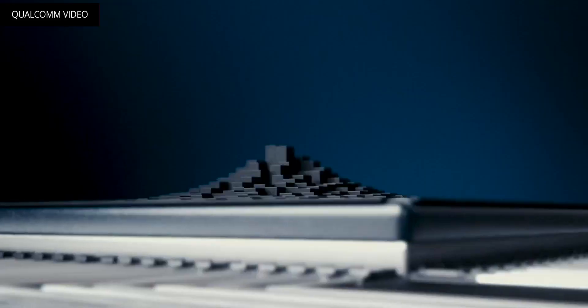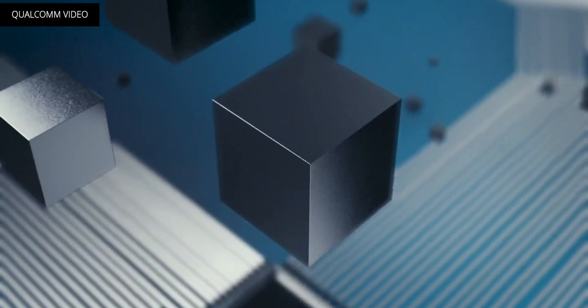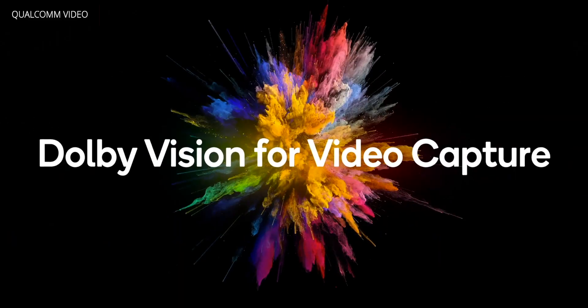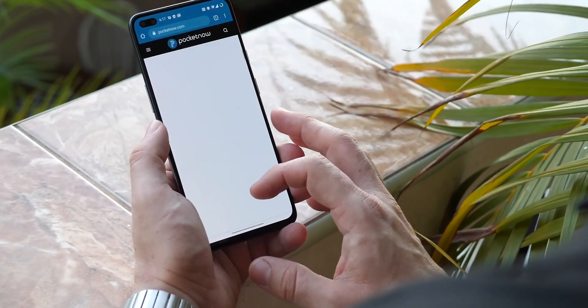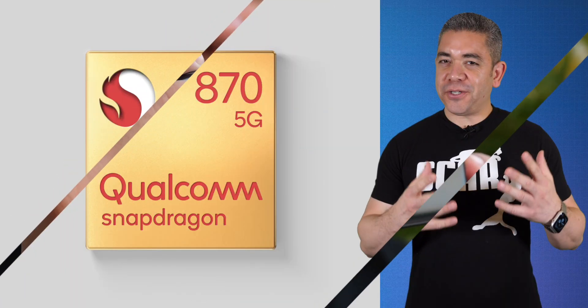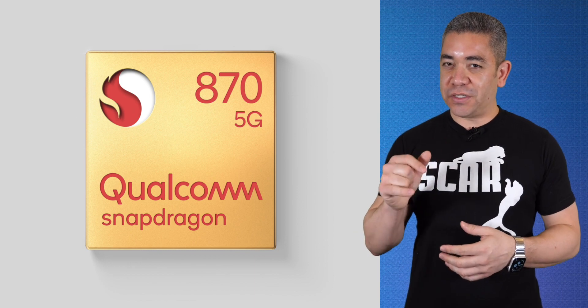The Snapdragon 870 supports 4K displays at 60Hz and Quad HD Plus displays at 144Hz, 10-bit color, HDR10, and HDR10+. On the camera side, it brings a Spectra 480 ISP, allowing up to 200-megapixel photo captures, 25-megapixel dual cameras, and even 8K video. This chip will power devices from Motorola, Oppo, Xiaomi, and OnePlus — making me wonder if it's the processor behind the OnePlus 9 Lite. I'm wondering if this Snapdragon 870 is to 2021 what the 765G was to 2020. Expect some products in Q1.